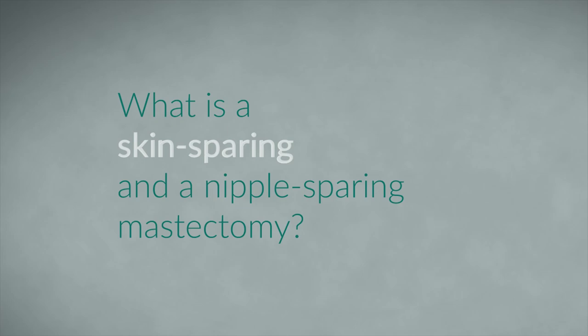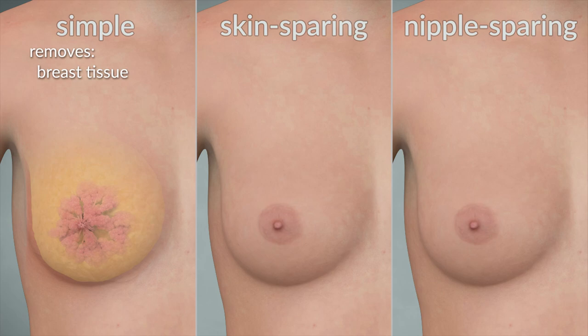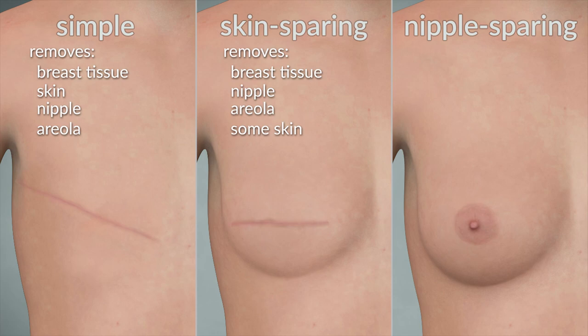These two procedures can be compared to a simple mastectomy procedure. A simple mastectomy removes the breast tissue along with much of the skin, the nipple, and the areola. A skin-sparing mastectomy removes the breast tissue, the nipple, and the areola while preserving most of the breast skin. A nipple-sparing mastectomy removes the breast tissue but preserves the skin, the nipple, and the areola.